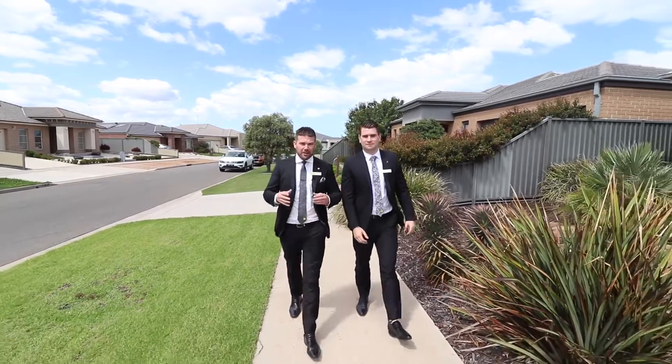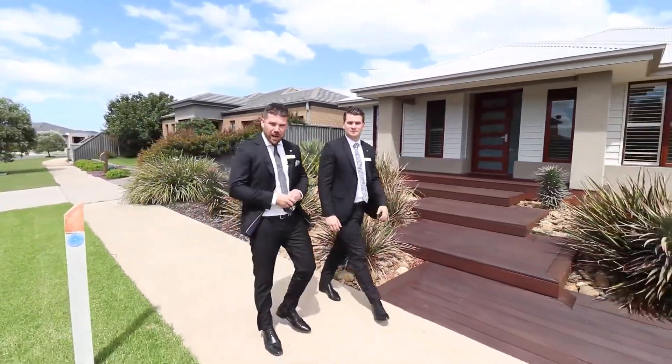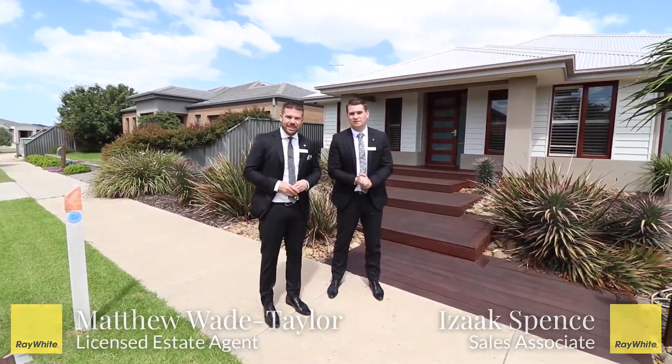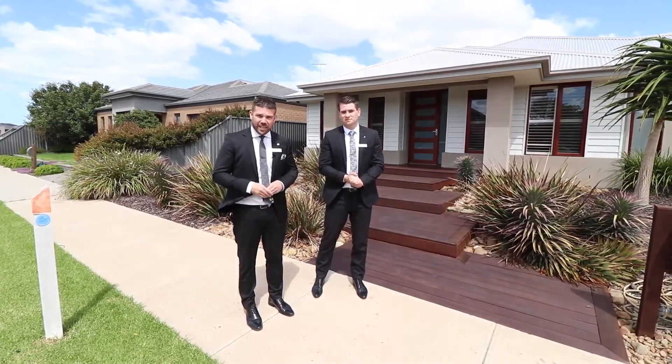Hello, we come to you today here at the Grand Lakes estate in Lara at number 14 Wirrana Way. Matthew A. Taylor and Isaac Spence from your local Ray White office. We're excited to show you through this beautiful family home, so let's go check it out.